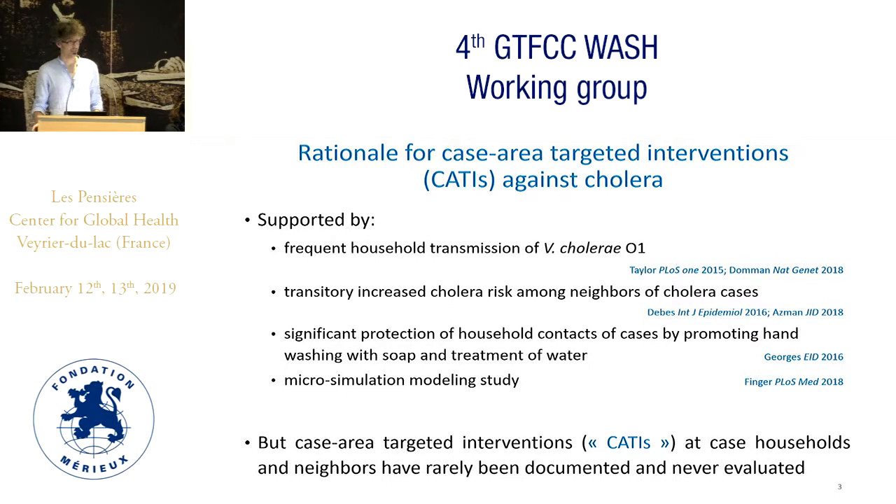And still this method is supported by the frequent household transmission of Vibrio cholerae, by the observed transitory increased cholera risk among neighbors of cholera cases, by the significant protection brought to household contacts of cases when promoting hand washing with soap and treatment of water. And I think Christine Marie George will show us very interesting results on this topic later on, and recently by a micro-simulation modeling study.